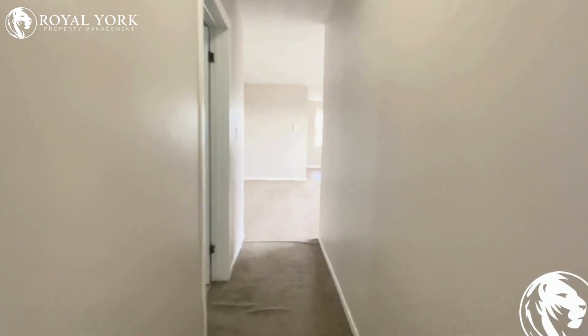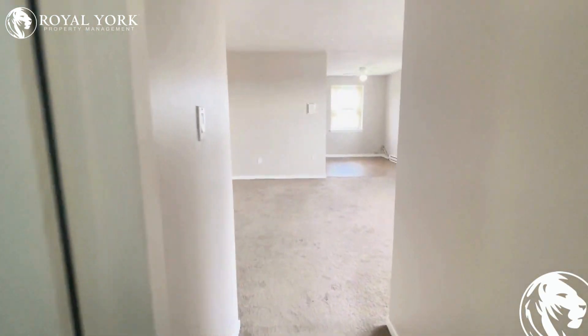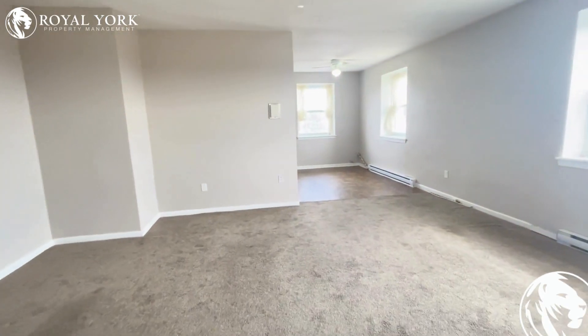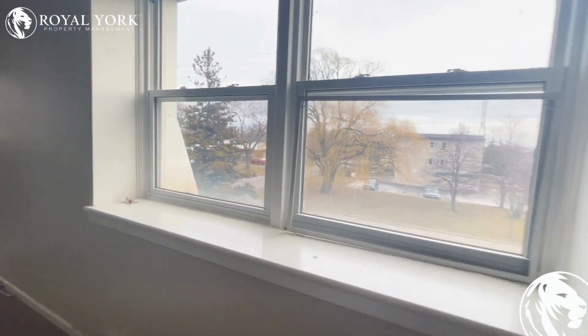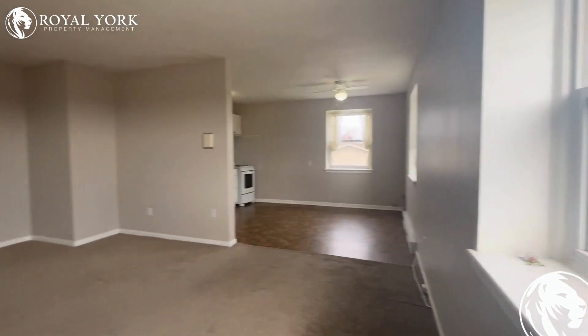If you are interested in viewing this apartment at 1235 Treeland Street, Burlington, feel free to give Royal York a call. We are open 24-7. Thank you.